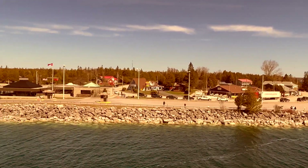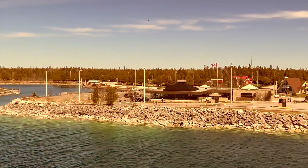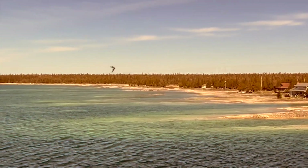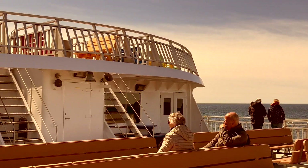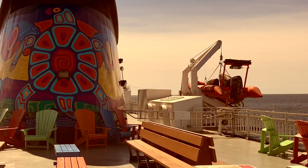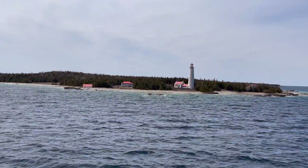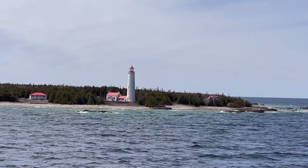Adios. Au revoir. Farewell Tobermory — we had a beautiful three hours together. Visiting the upper decks of the MS Chichamun and that beautiful paint job on that beautiful big thing. This, I believe, is Flower Pot Island with a beautiful lighthouse. That's all I know. Okay, let's get off this baby.